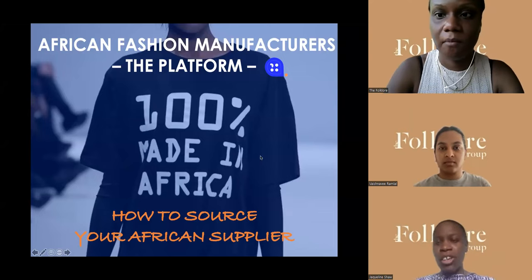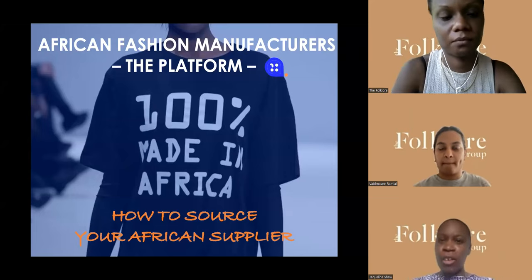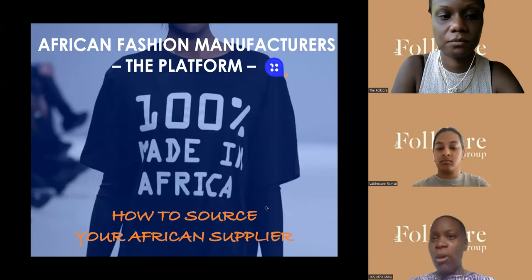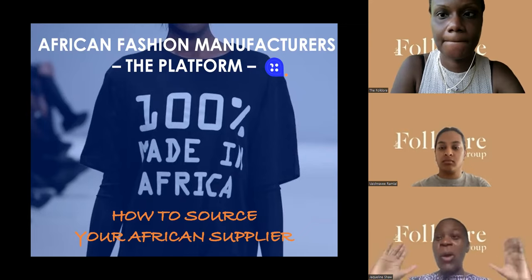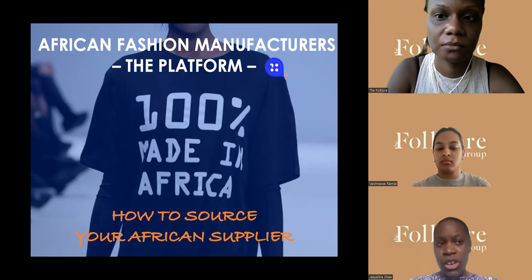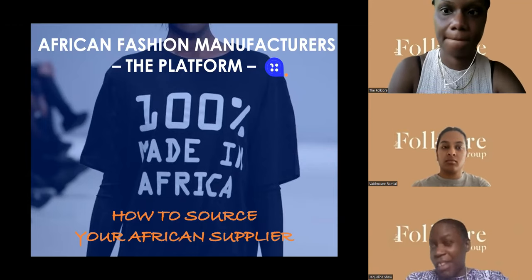We're going to be looking at African fashion manufacturing as a way to source, and looking at ways that you can vet a supplier. What I really want you to get out of this is to open up your minds to the great opportunity. The world is moving towards Africa in general, and if you can tap into the region for your fashion production and capitalize on that, you'll be one of the first adopters.